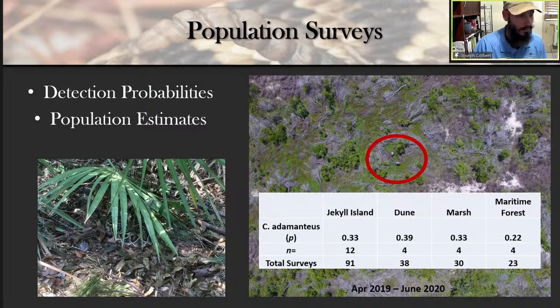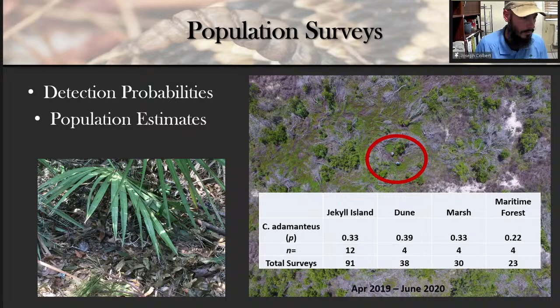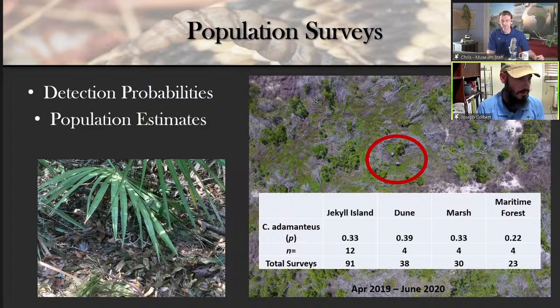Chris asked whether the 33% detection rate is a good number. Joseph explained it's not a good or bad number — it's whatever the number is, and that number helps make the population estimate. If we determine we're missing on average two snakes for every one we find, we account for them in the population estimate. The most important part is doing all the work to find that detection probability number.